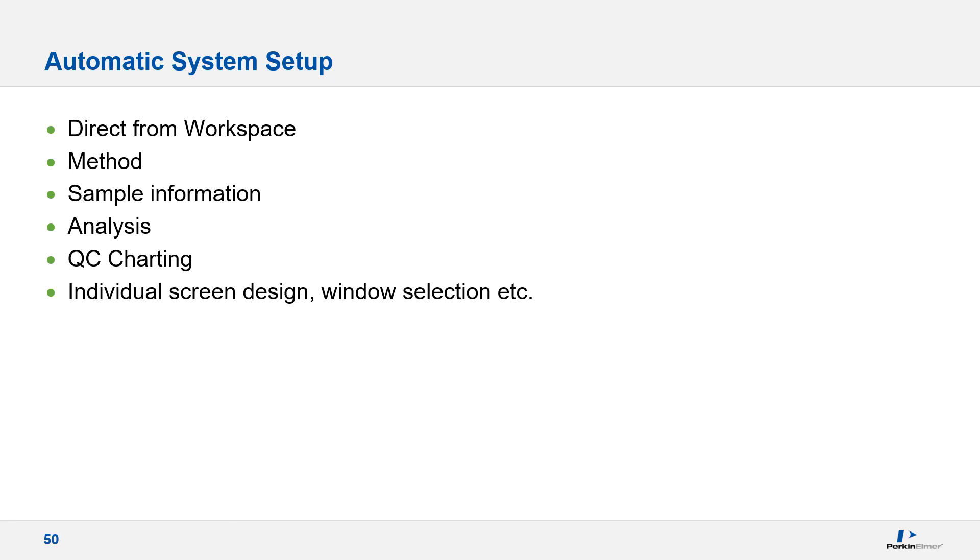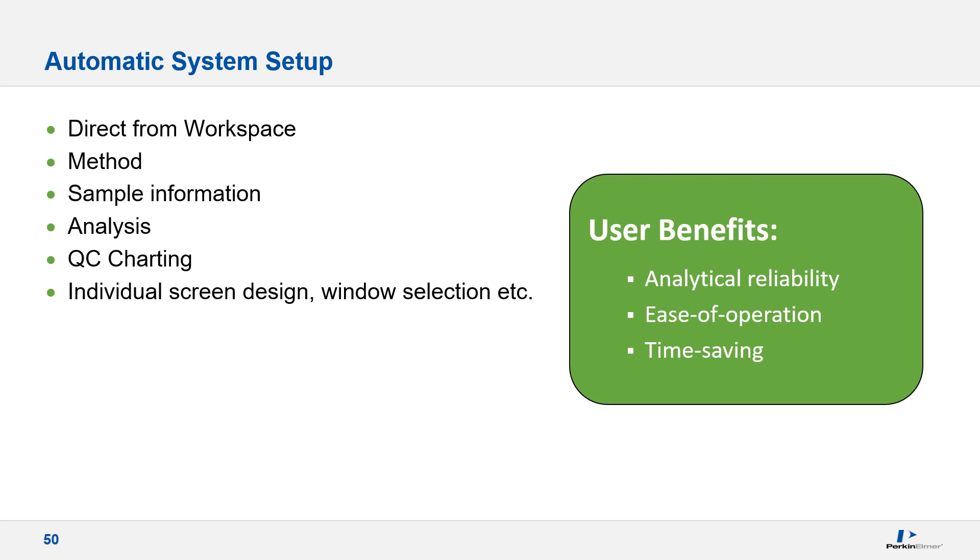The AA Syngistics software provides a high degree of flexibility and control over methods and analysis. Once methods are created along with personal workspaces, you can easily recall individual screen arrangements along with your method, sample information file, and more. Unlimited numbers of workspaces can be created, allowing you to tailor the software for yourself and your colleagues. This produces a high degree of usability not found in many competitive products, providing analytical reliability with easily recalled methods, ease of operation, reduced training requirements, and less time spent setting up the instrument. From the opening screen, opening and selecting a workspace takes just two mouse clicks.